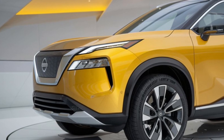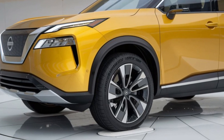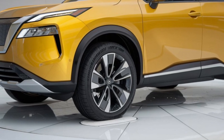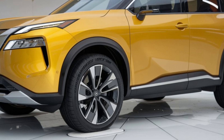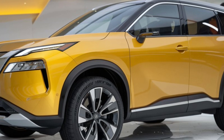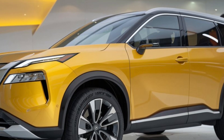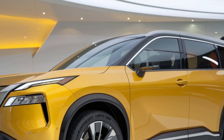The 2025 Nissan X-Trail boasts a bold and modern exterior design. The striking V-Motion grille, sharp LED headlights, and sleek aerodynamic body give it a sporty yet elegant look. Inside, you'll find a spacious and well-designed cabin with high-quality materials and advanced technology.